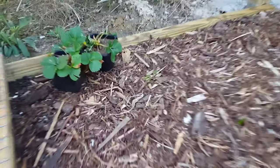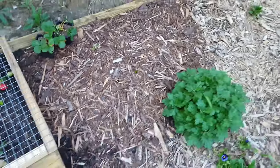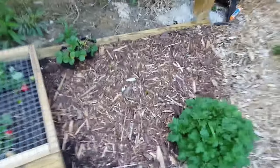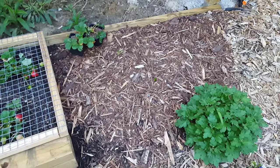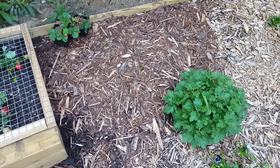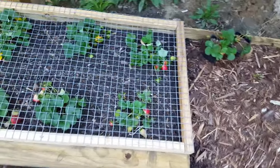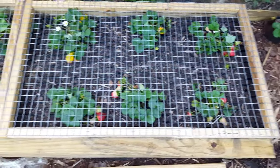This is kind of a disappointing patch - this is supposed to be a whole bunch of dill and I think that is all I have to show for it. It all started coming up and then we had a frost, and that one little section managed to not get covered - that was a real shame. So probably a busted year on dill for me.